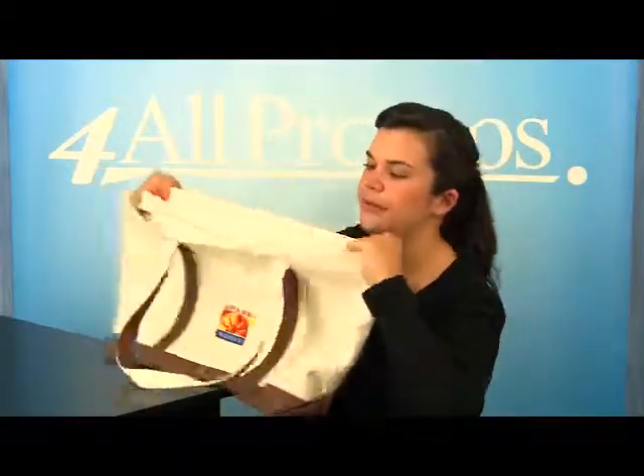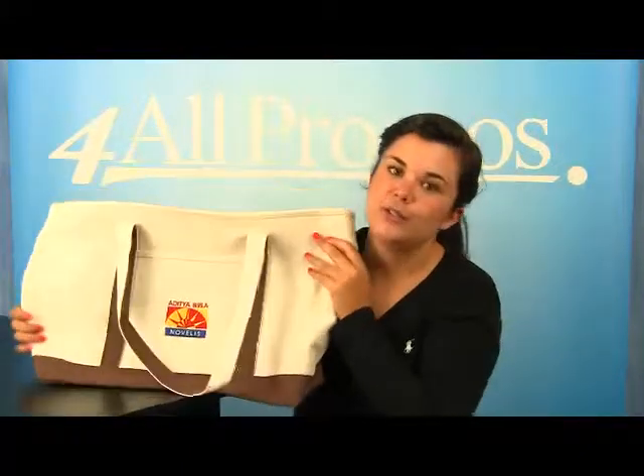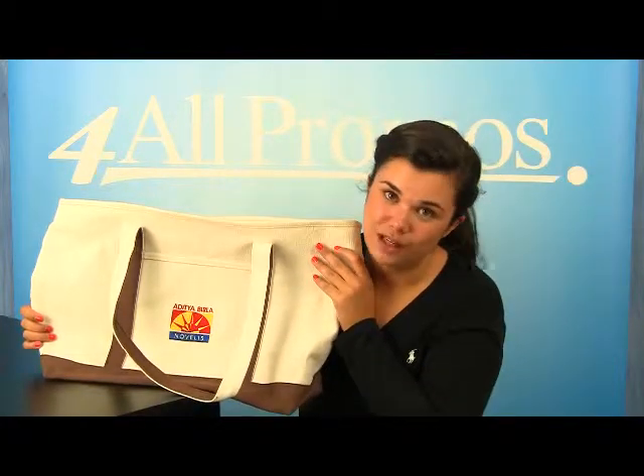You can also see how thick it is by looking at the top of the bag. The pricing on our website already includes a one-color imprint, and we can imprint more colors at additional cost if you need it.